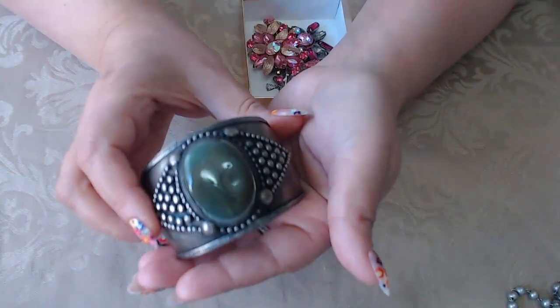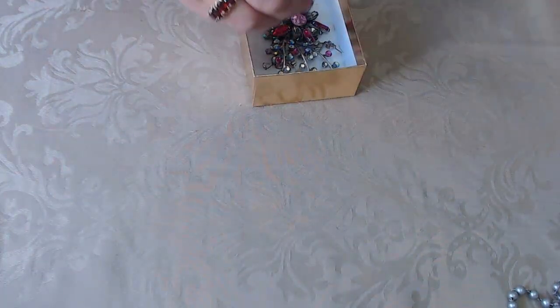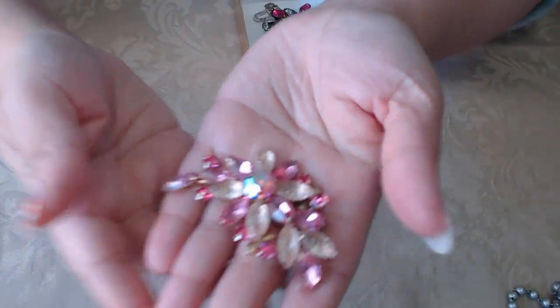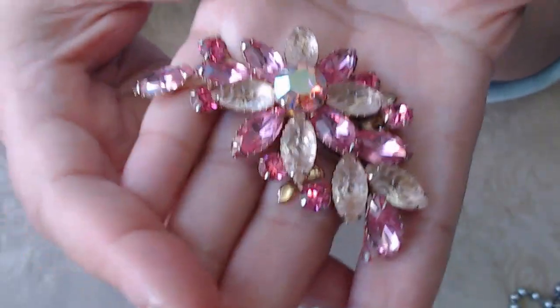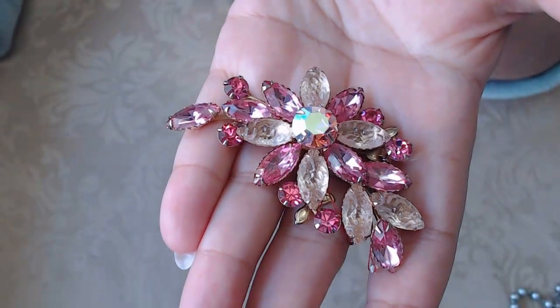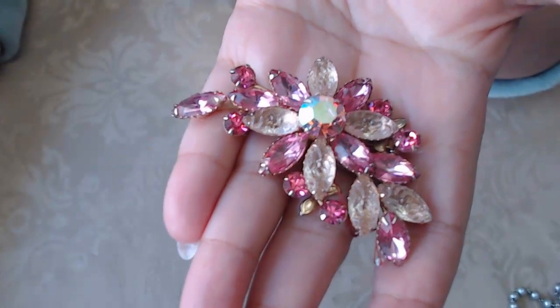And we have a couple of brooches. This one is a riveted brooch — there's some string on here. Look how pretty that is. I don't know if you can see this but let me zoom in — the beads are carved. Look at these carvings and it has a beautiful AB crystal. I love this one.